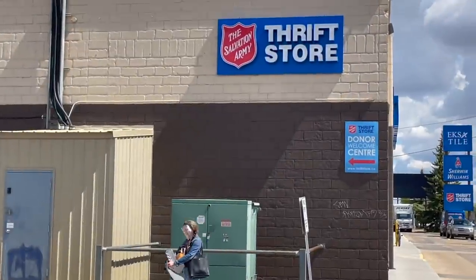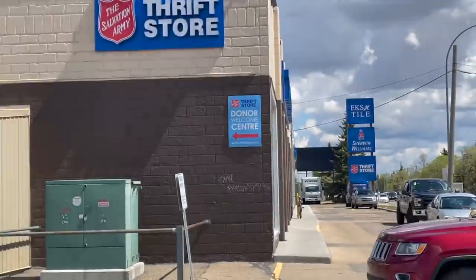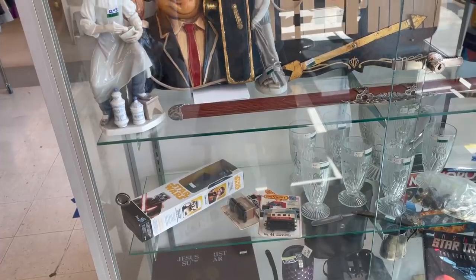Today's thrift store that Abigail and I are going to is the Salvation Army thrift store on 111th Avenue in West Edmonton. My dad Don and I used to come here and look for records, and today it's myself and my daughter looking for treasures.